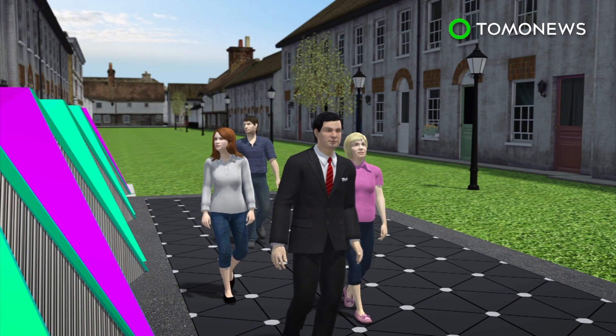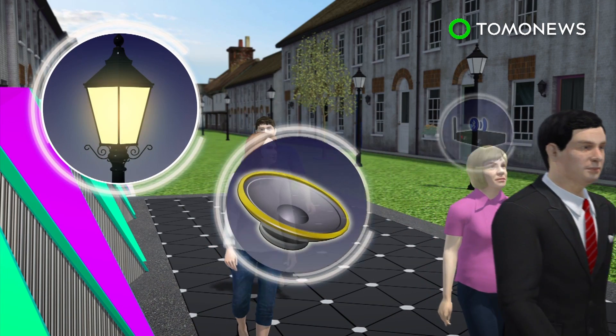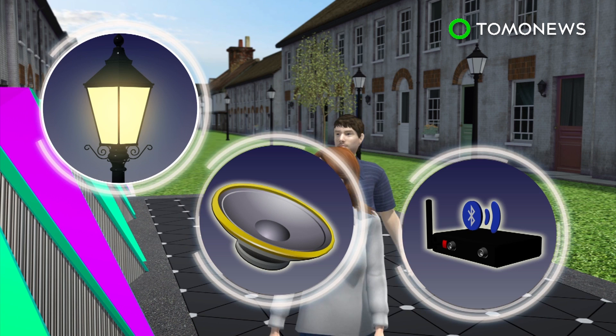Each tile can convert footsteps into five watts of electricity. The electricity can then be used to power street lamps, speakers, and Bluetooth transmitters.